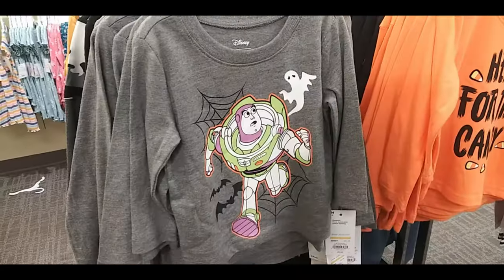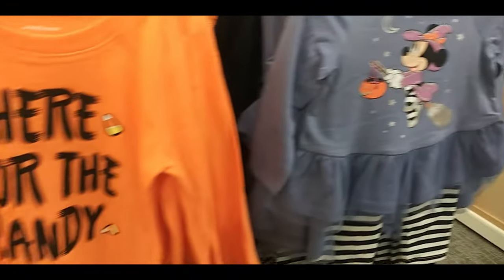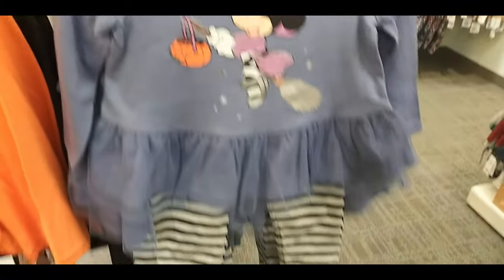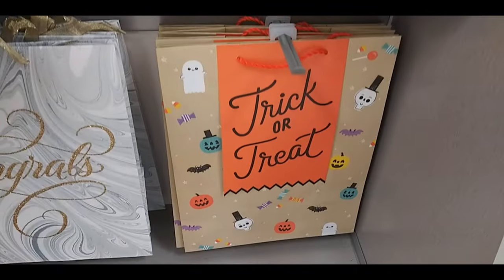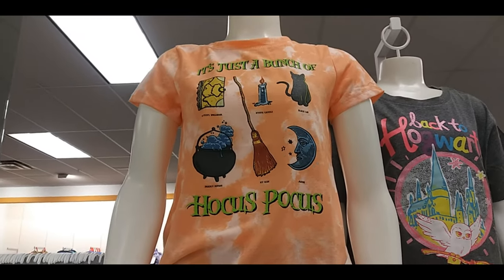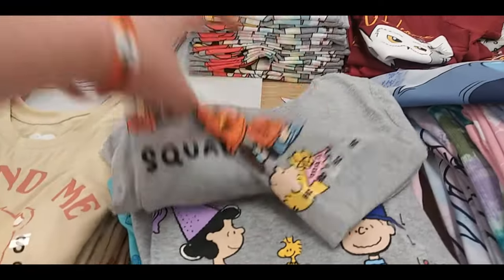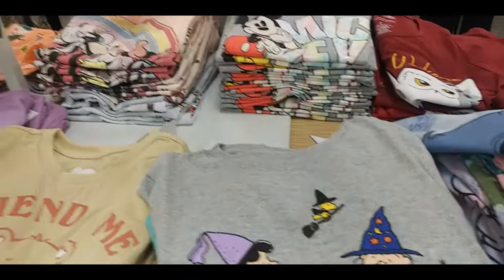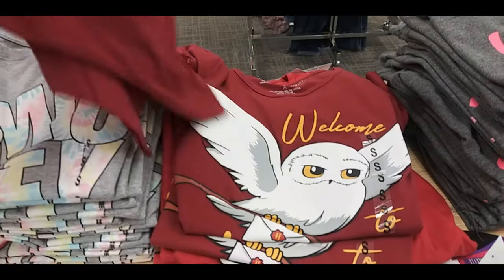Roaring candy. Buzz Lightyear. Here for the candy. Minnie Mouse Witch. Happy Halloween bag. Ghosts. Trick or treat. Someone has a birthday. It's just a bunch of Hocus Pocus. These are kids shirts — bigger kids. Squad Ghouls. Peanut shirt. Harry Potter one with the owl — I think it says 'Welcome to Hogwarts.'